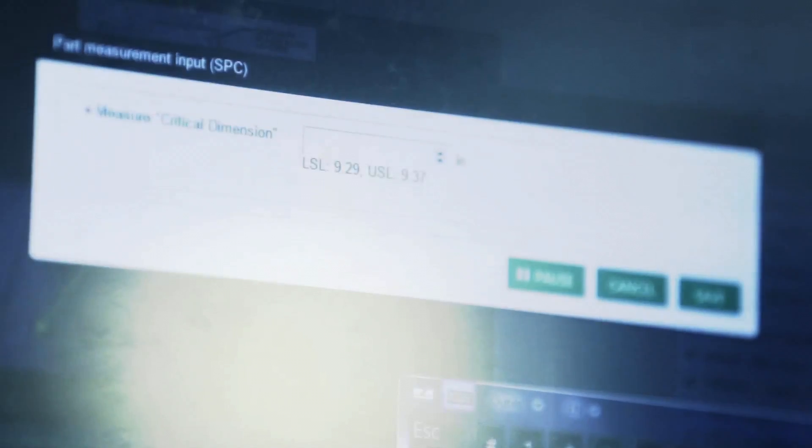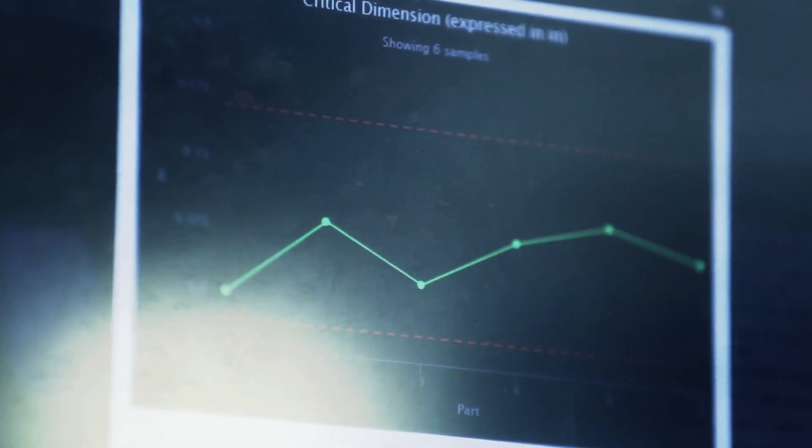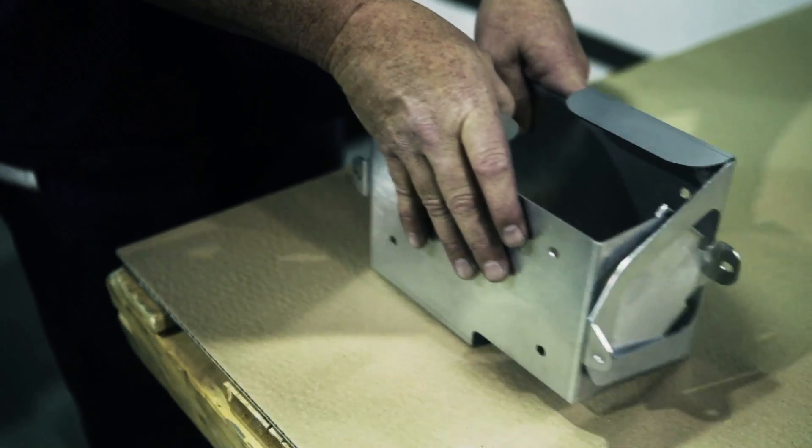VKS collects your inspection data and makes it viewable either through an automatically generated report within VKS or via an API.